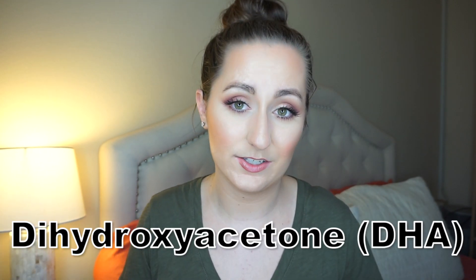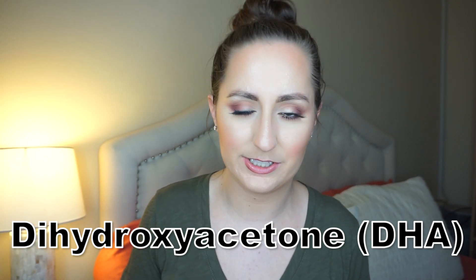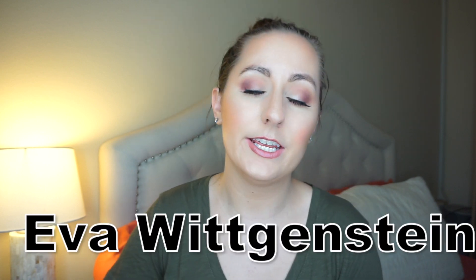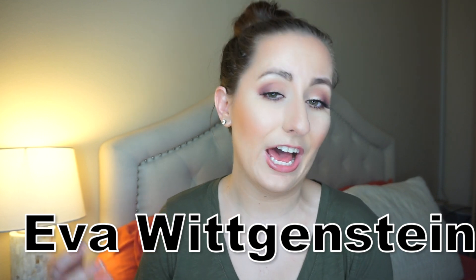Let's jump into the video. The main ingredient in self tanners is dihydroxy acetone, which browns the skin. You're going to find this in pretty much every single self tanner out there. This was discovered by accident by Eva Wittgenstein in the 1950s at the Children's Hospital at the University of Cincinnati, where she was researching the effects that large doses of DHA cause in children who have glycogen storage disease.